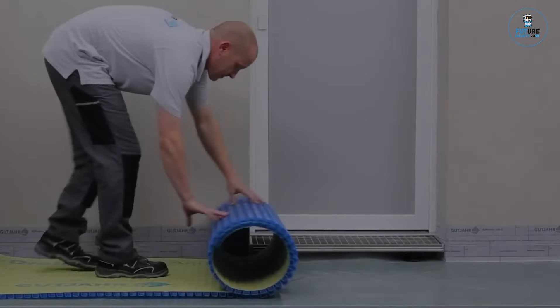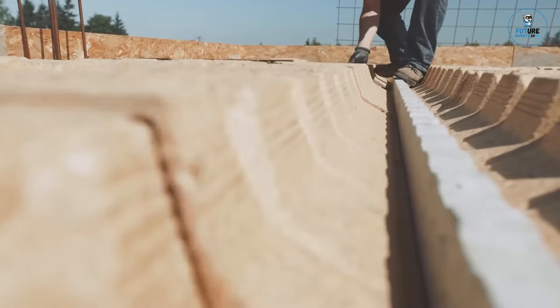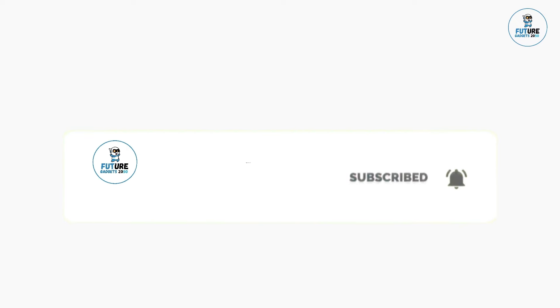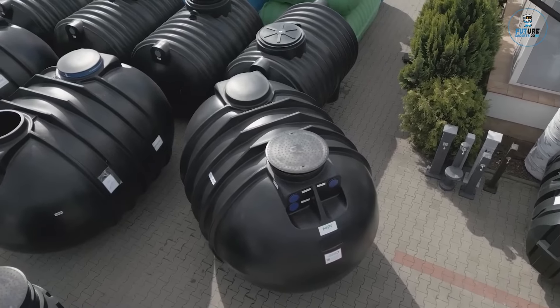Thank you for watching this gadget-filled adventure. Stay tuned for more exciting discoveries and don't forget to hit that subscribe button to never miss out on the latest tech trends.